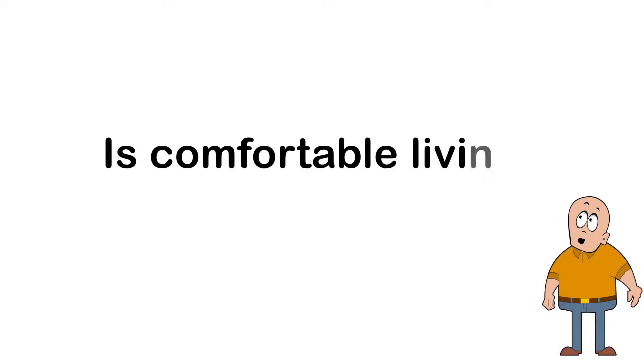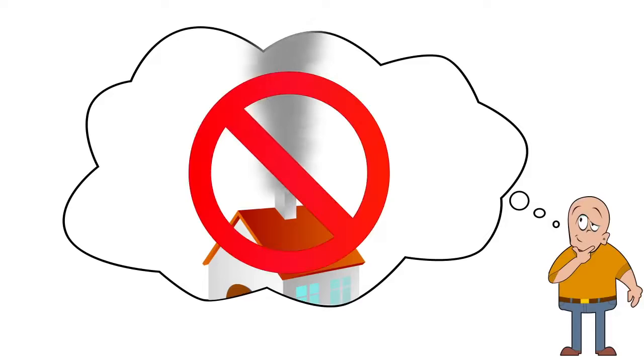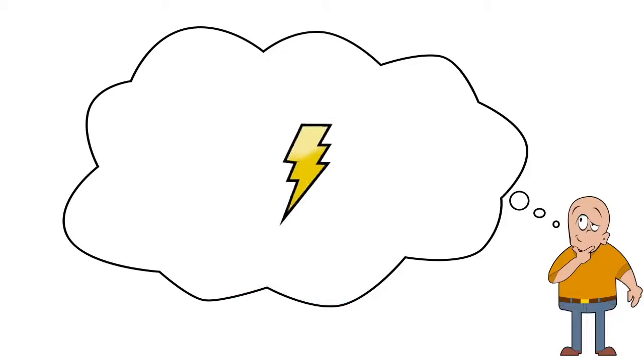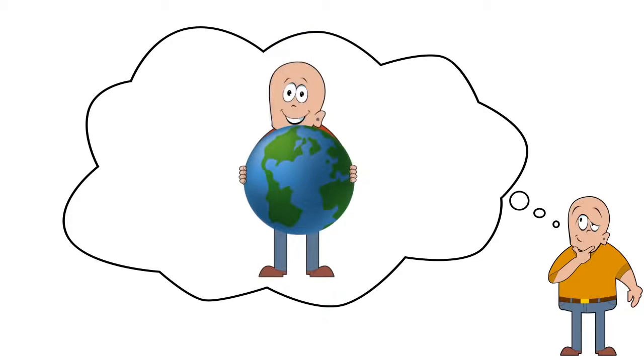So, what does all this mean for the future? Is comfortable living killing us? We believe that simply by rethinking our houses, we could not only reduce our emissions and energy waste, but also increase our standard of living, all the while becoming more connected with Mother Earth.